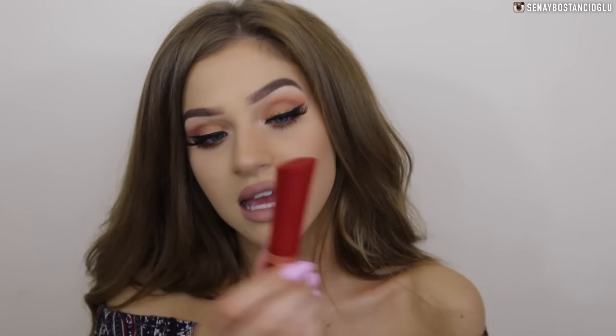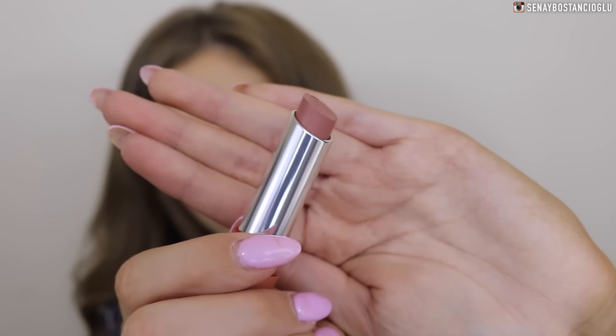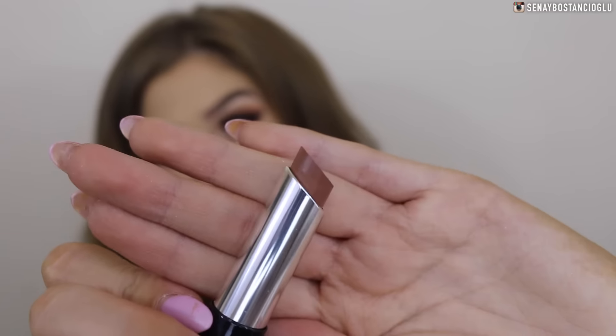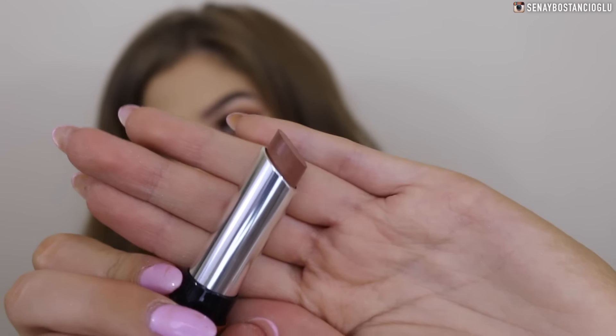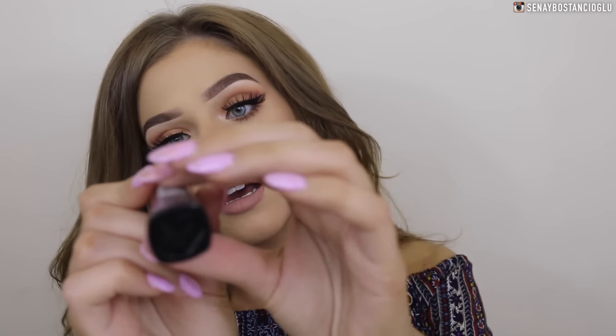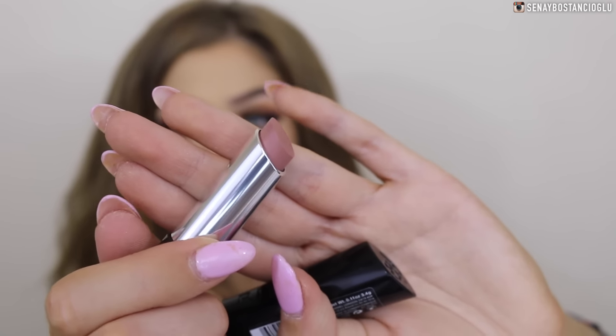I have a Rimmel lipstick in the color 700 Trendsetter — I remember this color because I picked it out and it's just a beautiful kind of nude. I also have another Rimmel lipstick in 780 90s Baby, which is a beautiful chocolatey brown because I love brown lipsticks. And the last lipstick is 210 Movement — you can tell I really like my nudes and brown colors.